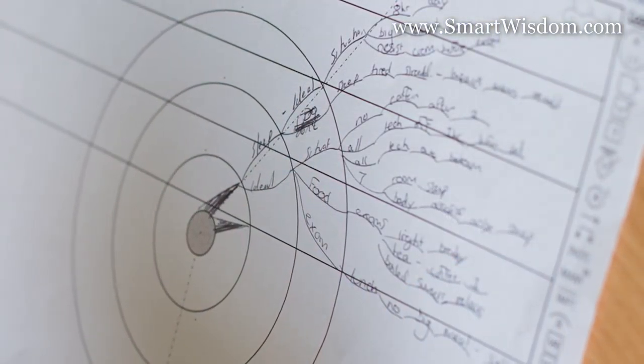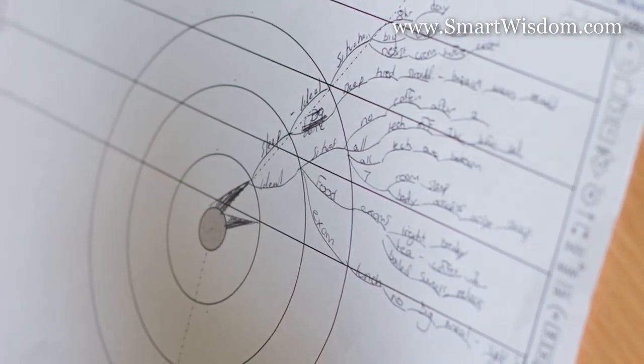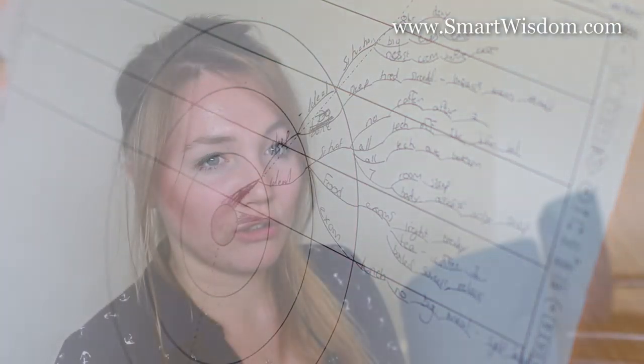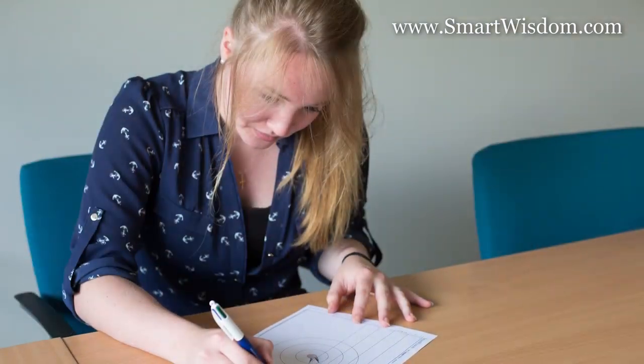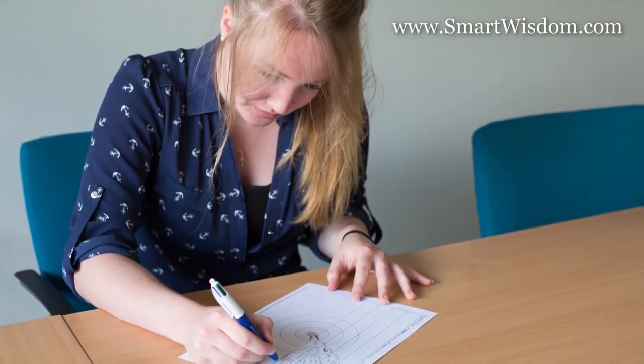My name is Antonia and I'm an undergraduate student. I mainly use Smart Wisdom when I'm making notes in the lecture. If I don't use Smart Wisdom in the lecture, I'll make notes in my notebook but then I'll use it afterwards to condense my notes down to make sure that I thoroughly understand what I'm writing down.